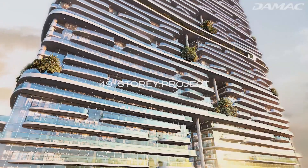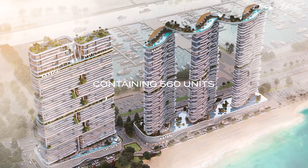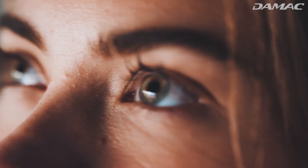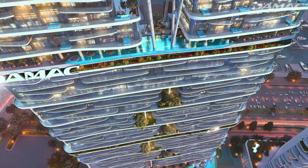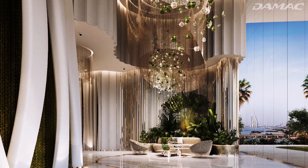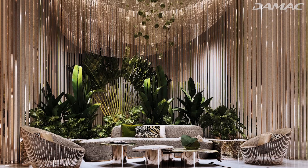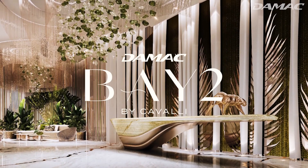DeMack Bay 2 is a 49-storey project with two towers containing 560 units, each with the power to spirit you away to another world. From the outside, you see a structure both soothing and striking to the eye — distinct layers that meld together to form a fluid masterpiece. Once inside, residents can find their way around along the property's winding and intersecting organic walkways, with blissful feelings around every corner. Let's take a look at what a home looks like in DeMack Bay 2.